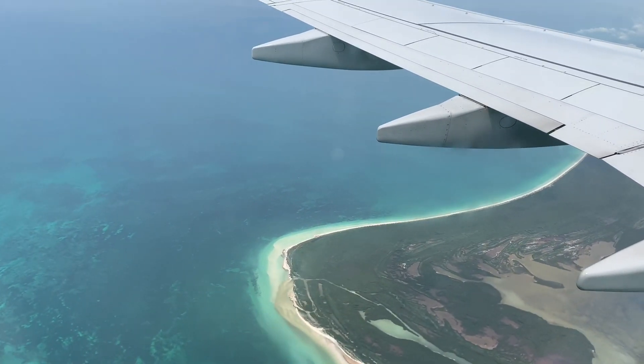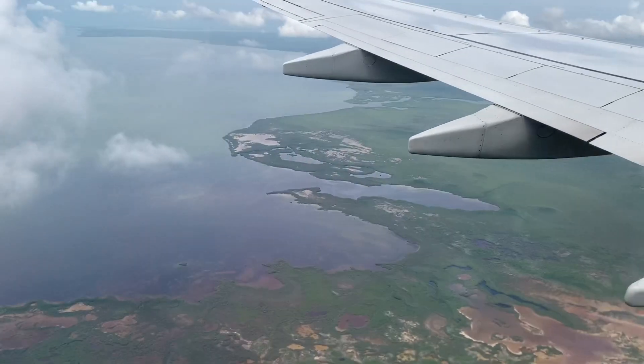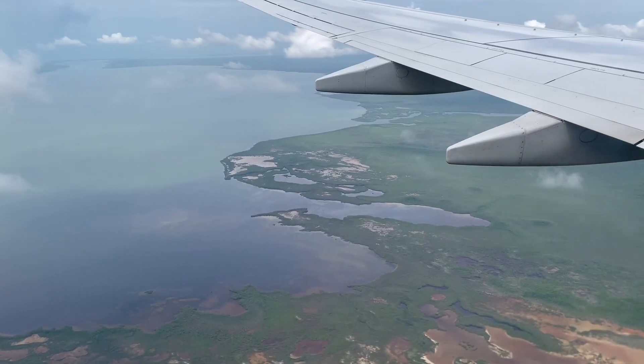This is so exciting! And there is more land now — beautiful.